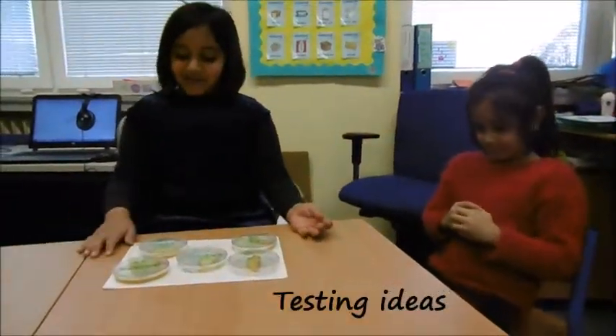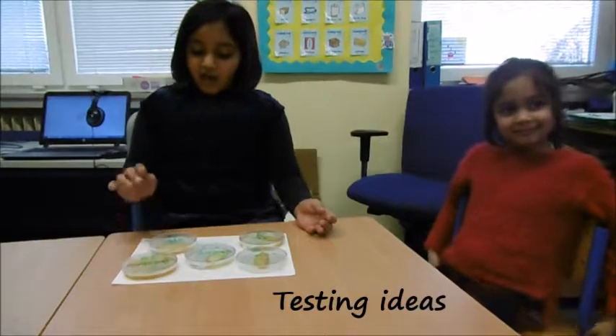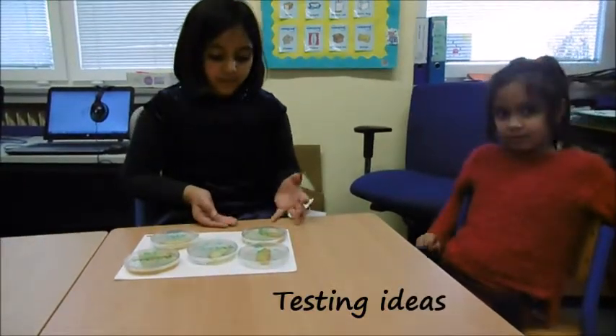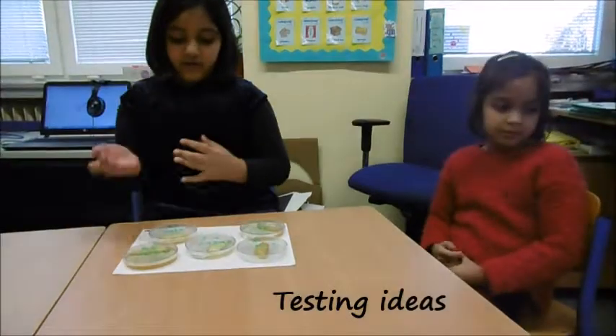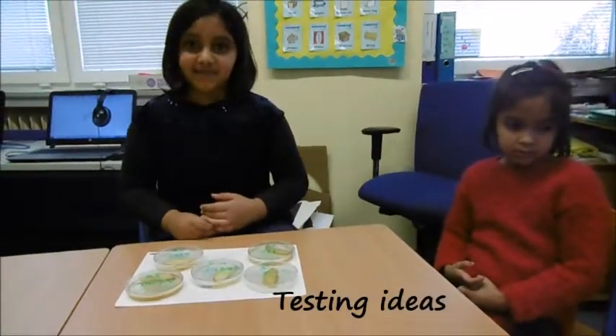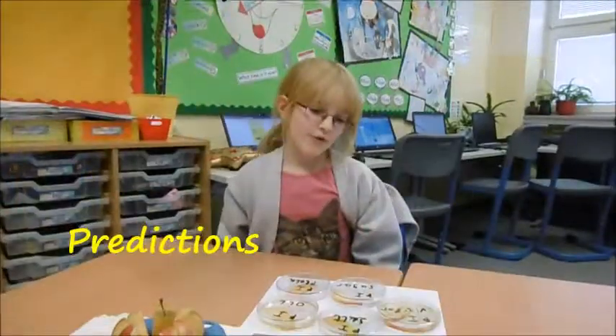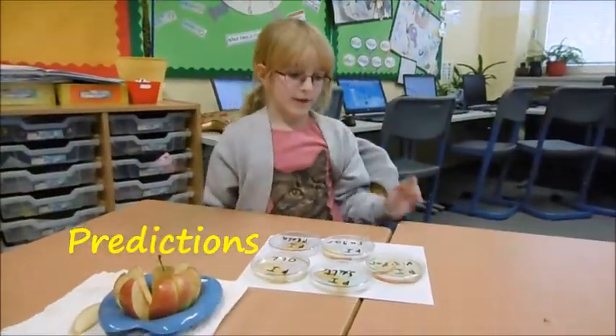This is what we did. We took some apples and put them in petri dishes. We took 30ml and added salt, oil, vinegar, sugar, and lemon. We're going to wait and see which one is the best. We predict that vinegar will be the best.